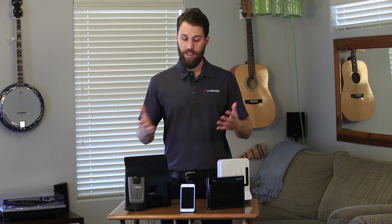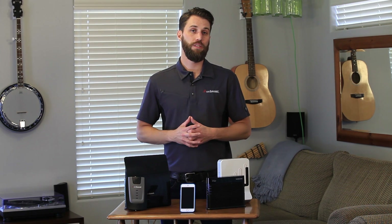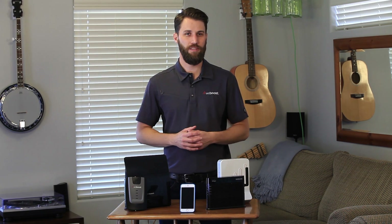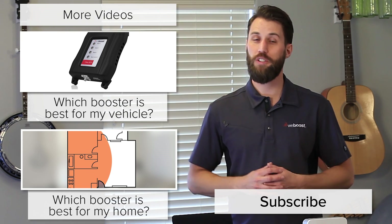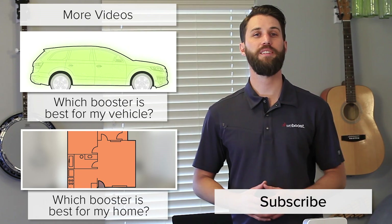Those are the main differences between these two technologies. I've laid them both out so you can see which one might work best for you. Take these into consideration and let me know if you have any thoughts or questions. Please subscribe to our channel — we release videos like this every week. Thanks for watching and we'll see you next time.